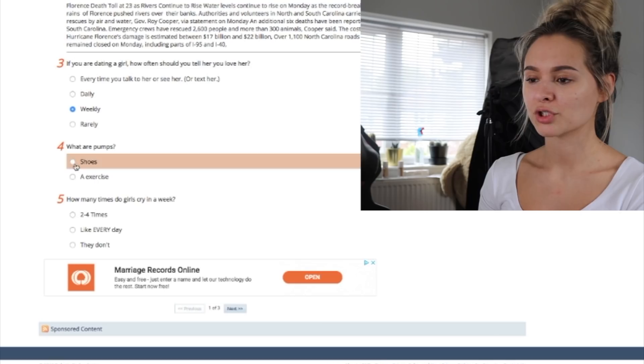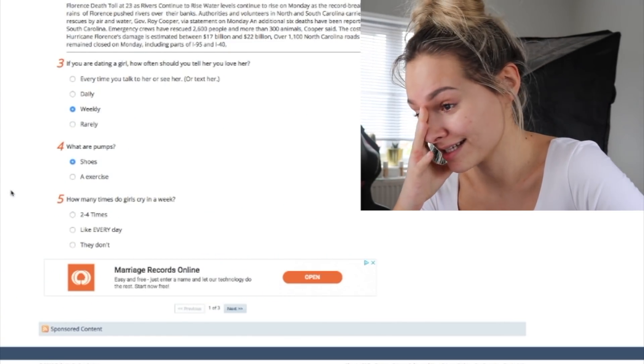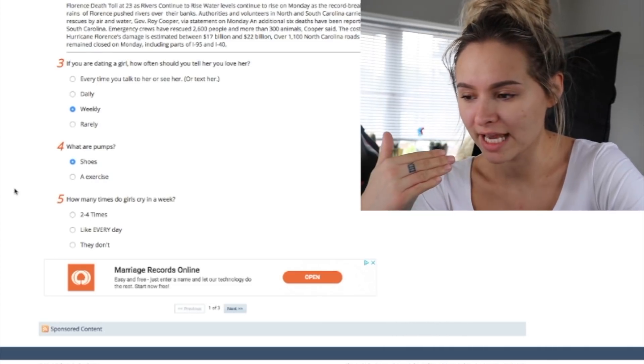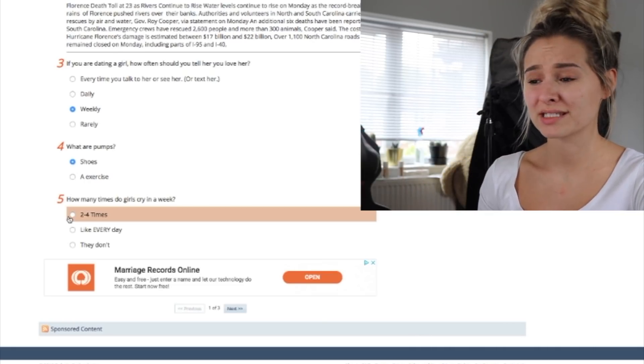How many times do girls cry in a week? I mean, I cry like every day. Some girls, like my sister, never cry. I'll go with two to four times, which is still a lot. I am fine — I just cry at everything. If I'm happy, I cry. If I'm excited, I cry. Overwhelmed, I cry. If I'm hungry, I'd probably cry.